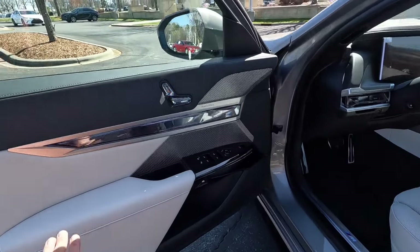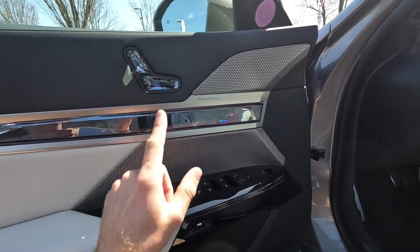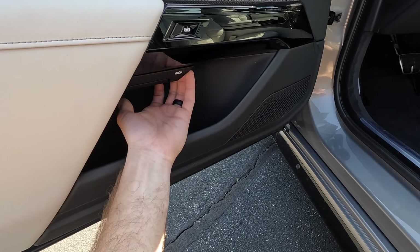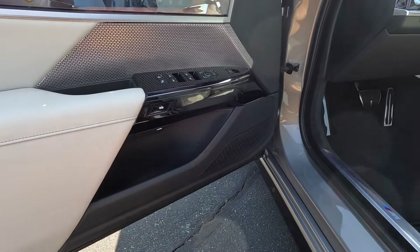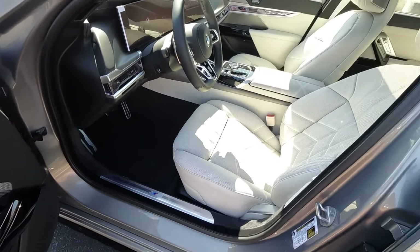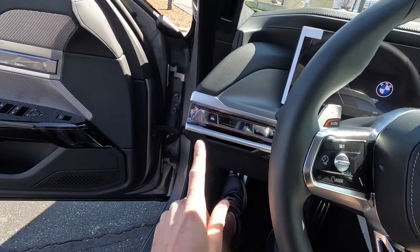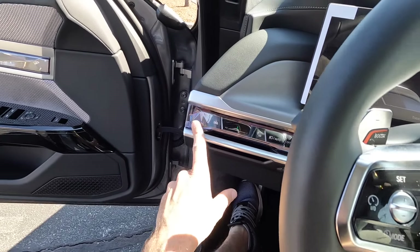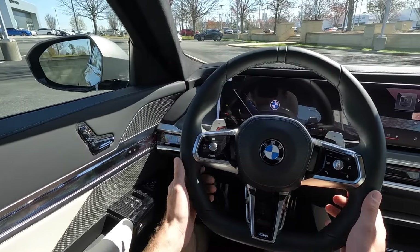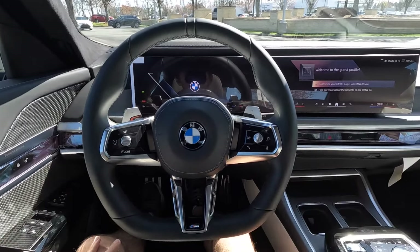The front door panels work the same way — just push the button to have the door open. The interior features crystal accents, even on the seat controls, along with all the window adjustments. There's also a manual release hidden below the electronic releases in case they don't work. To shut the door, you can either push the automatic button or just put your foot on the brake pedal. The steering wheel is solid black with paddle shifters on both sides.